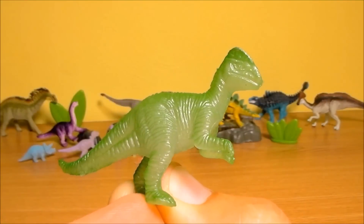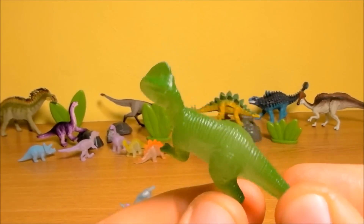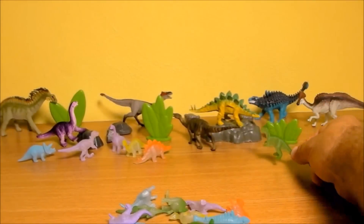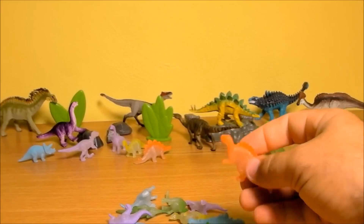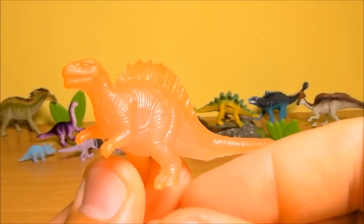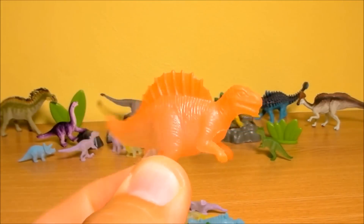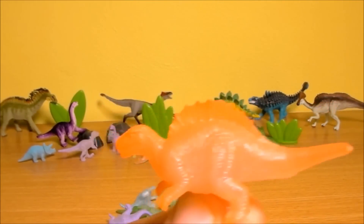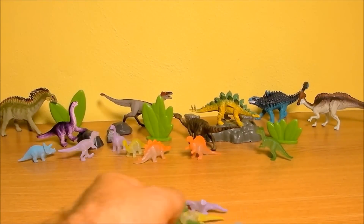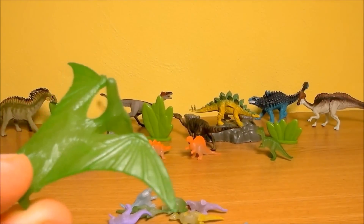This green one is a Dilophosaurus. The next dinosaur is a Spinosaurus. Here we have a Pteranodon.